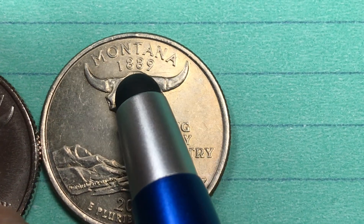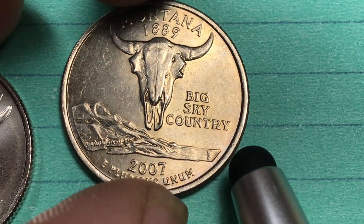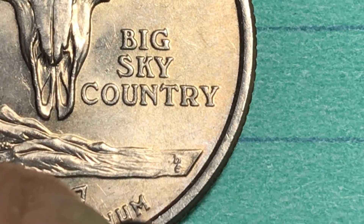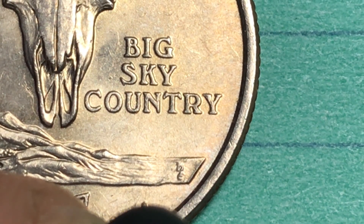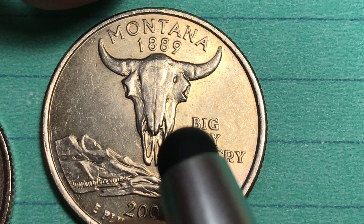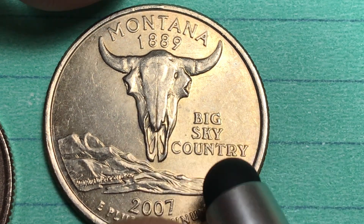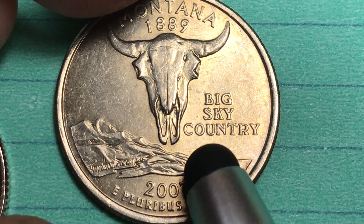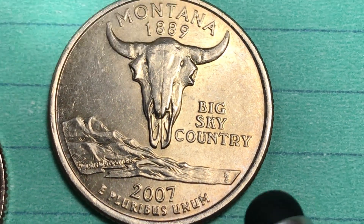What does it say on the back? Montana, 1889 — of course, that's when it became part of the union. Big Sky Country. If we look way down here on the side, we see a D and an E, and that's for Don Everhart. Don Everhart engraved this coin with the skull from the American Bison. We see the trees and the Missouri River going through and the mountains. It says 2007 E Pluribus Unum.